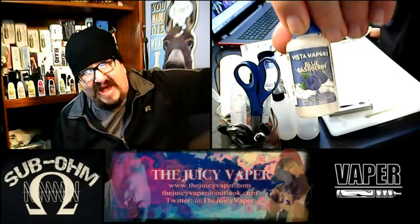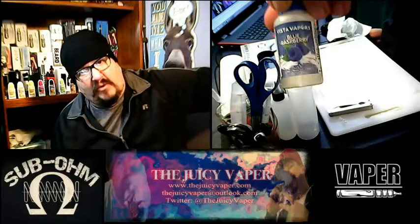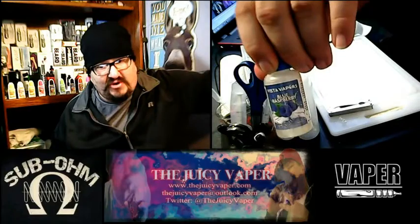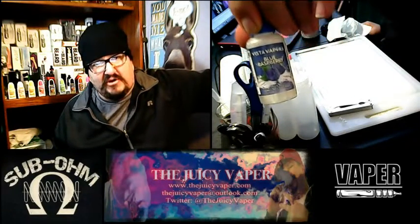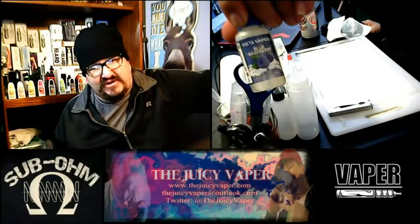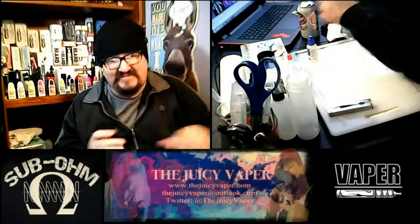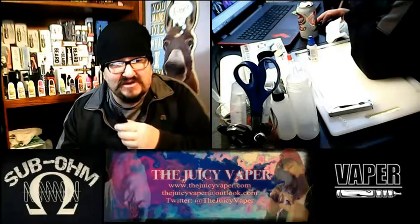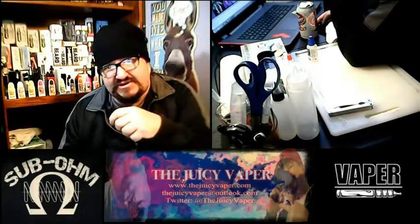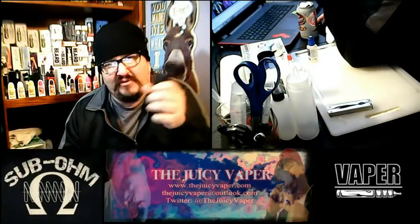My particular choice was max VG and nine milligram nicotine, but you can customize that to your needs — no two vapers are alike. Don't let my particular needs throw you off from purchasing this; I guarantee you'll like it. Having said all that, thank you for stopping by, please like, subscribe, and share — I will thank you immensely.